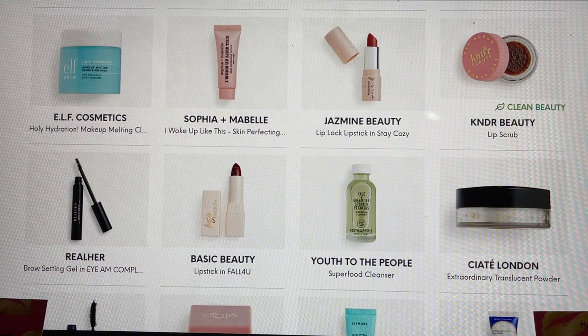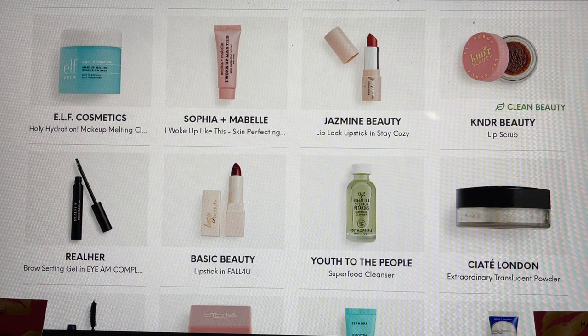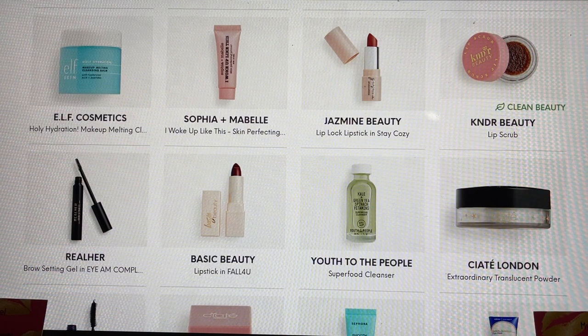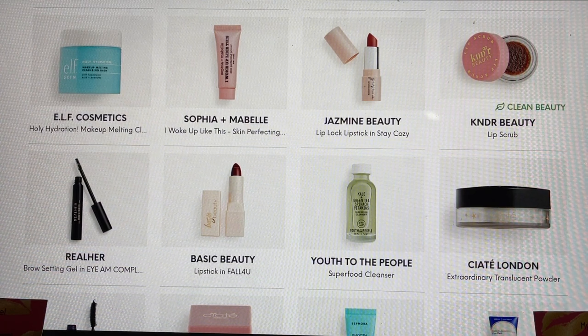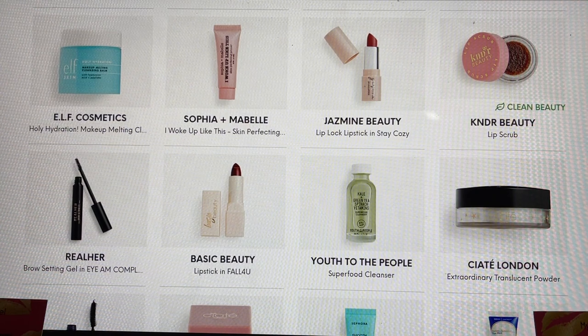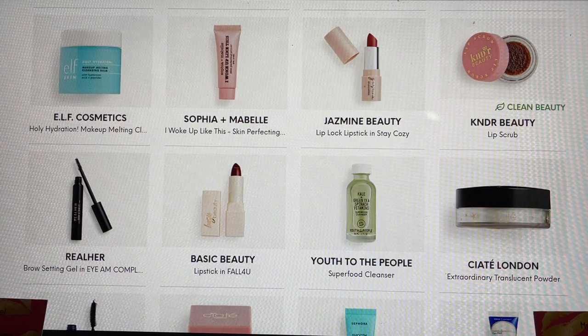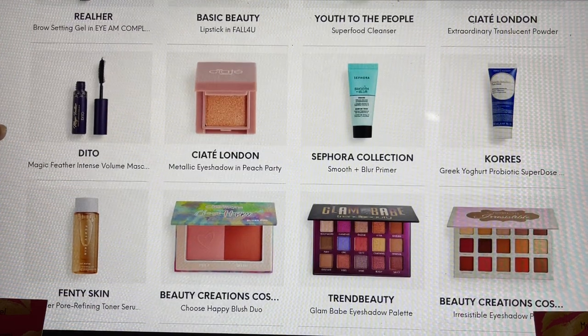Basic Beauty is the lipstick I was wearing — I got this in the PR package and I was really impressed. Don't be afraid of the dark shade because one swipe comes across a lot lighter, but it really stayed on my lips through numerous videos without retouching and it wasn't drying. Youth to the People is another one I highly recommend — really enjoy their cleansers and moisturizers; their product line is really fantastic. Ciate London — this is their translucent powder, which I've had the opportunity to try and enjoy.